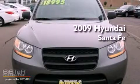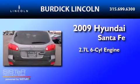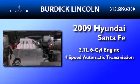This is a 2009 Hyundai Santa Fe. It has a 2.7-liter six-cylinder engine and a four-speed automatic transmission.